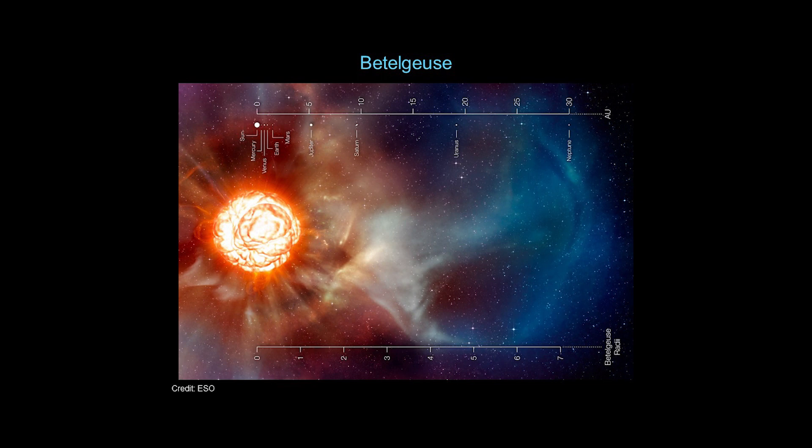In addition to the surface of the star, Betelgeuse is also expelling gas. There's evidence of gas and dust that's been expelled out, extending many Betelgeuse radii away from the central star. If you were to swap Betelgeuse into our solar system, the material we observe emanating from it would cover most of our solar system — it would extend out to Neptune.